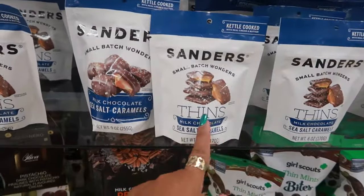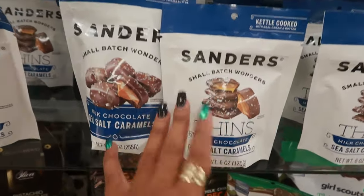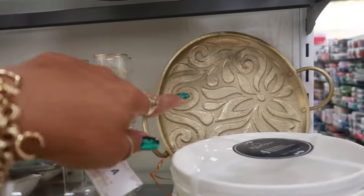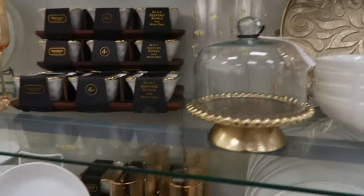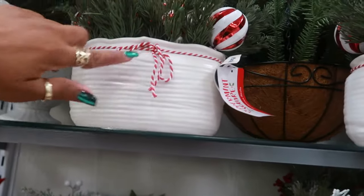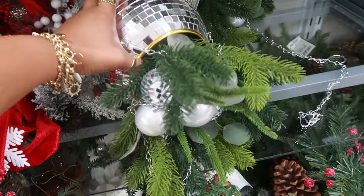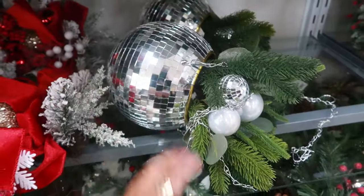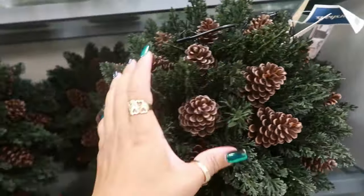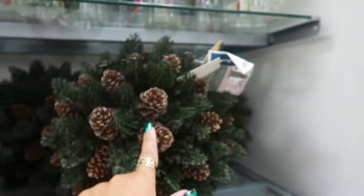My daughter got me hooked on these — she first picked up the thins and was like, 'Mom, you gotta try these, they're so good.' $4.99. That serving plate is nice. These arrangements are nice — I like how it looks like it's in a sack, for $20. This is a hanging pot for $20 in the disco ball theme. Oh, you can hang these up too — $30. I usually see them like this; I don't think I've seen them like that before.